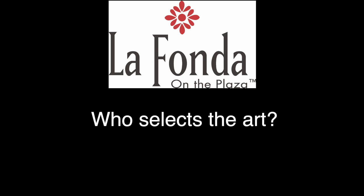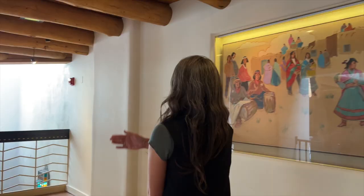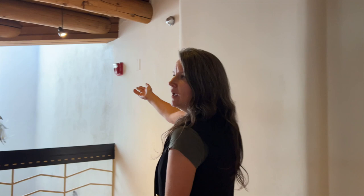Currently our chairman of the board, Jenny Kimball, is our curator and very, very good at what she does. She's very passionate. Every year, we add to the collection. This glass chandelier is by Native American artist Ira Lujan. He does a lot of glass work and is very talented.